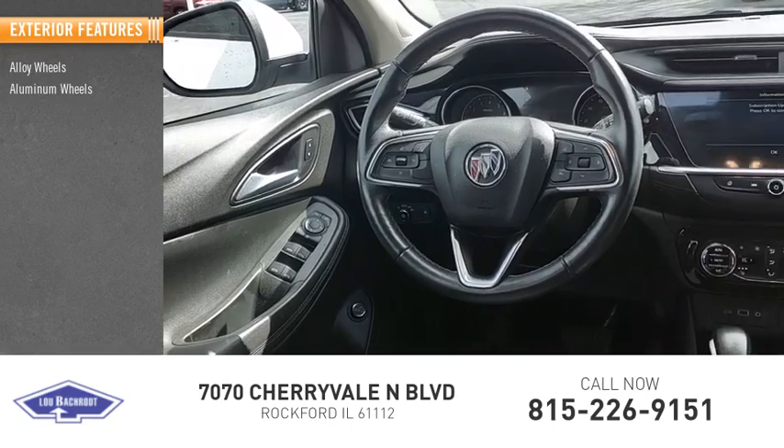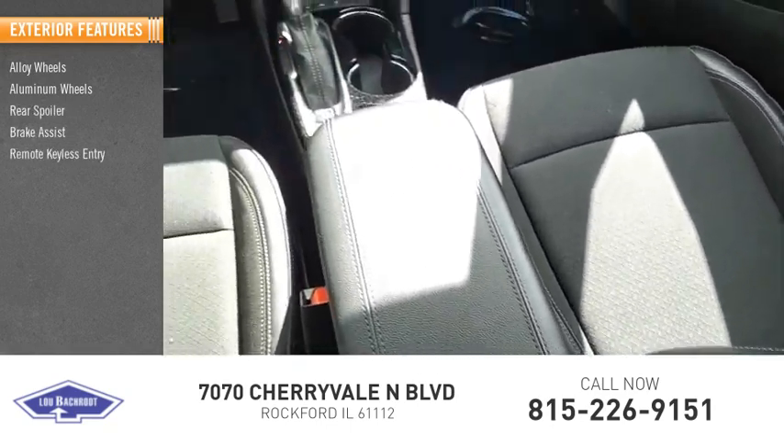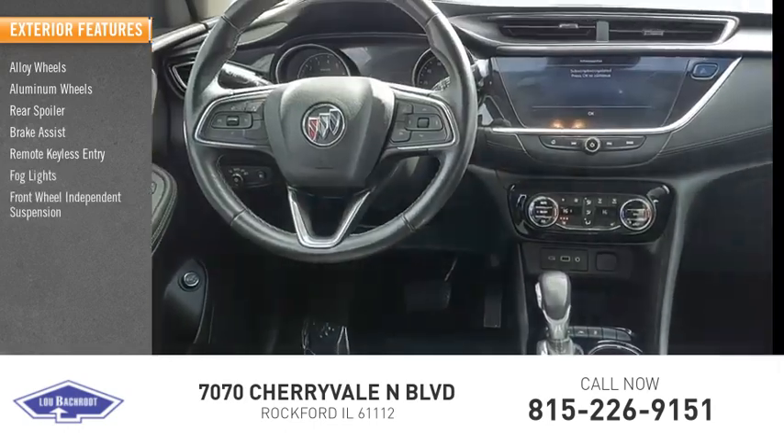Alloy wheels, rear spoiler, brake assist, remote keyless entry, fog lights, front wheel independent suspension.